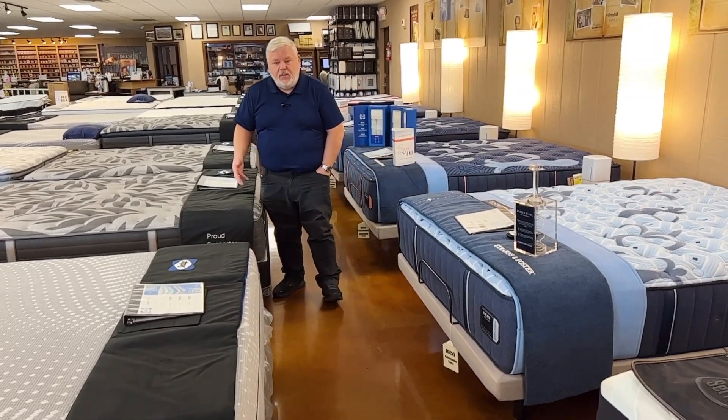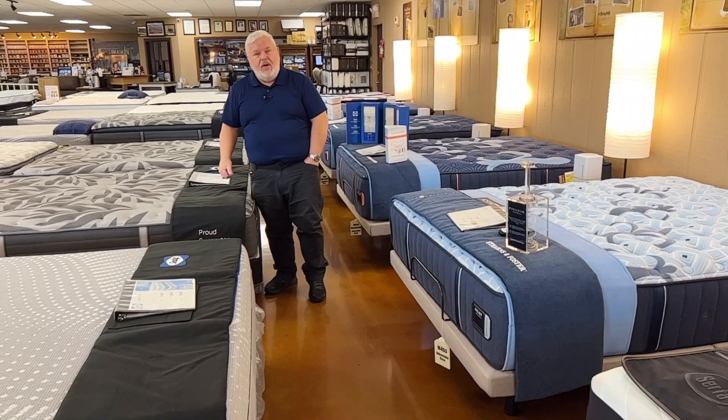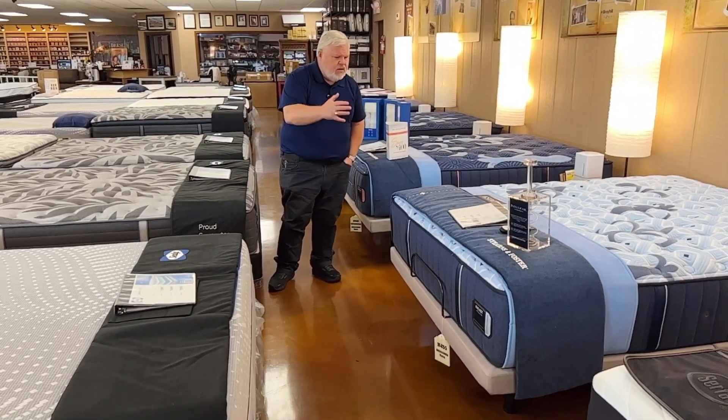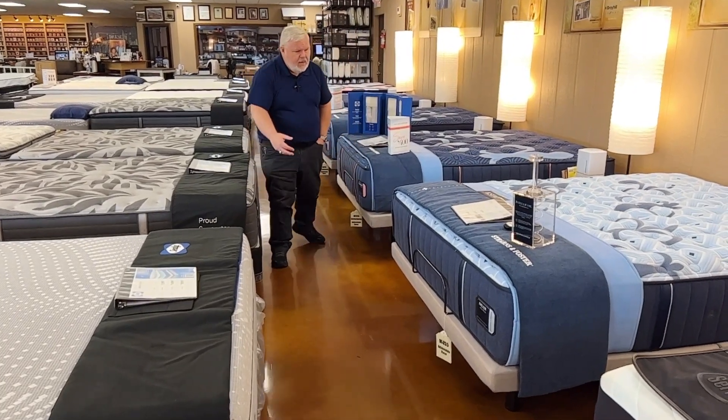Stearns & Foster, Sealy Posturepedic, and Sherwood mattresses in stock right now at Darcy's. Great selection of Stearns & Foster mattresses right now, from the Estate all the way up to the Duo.